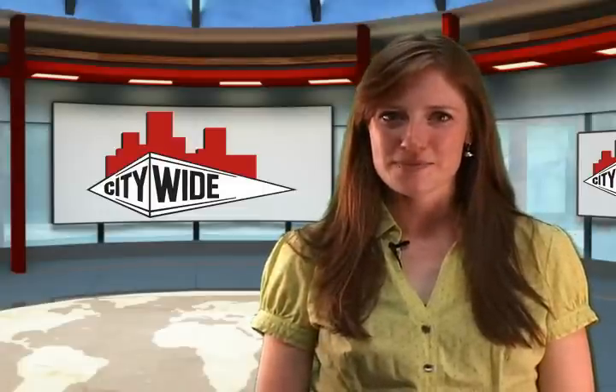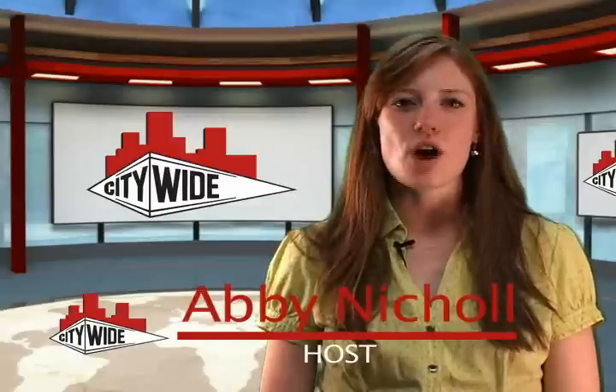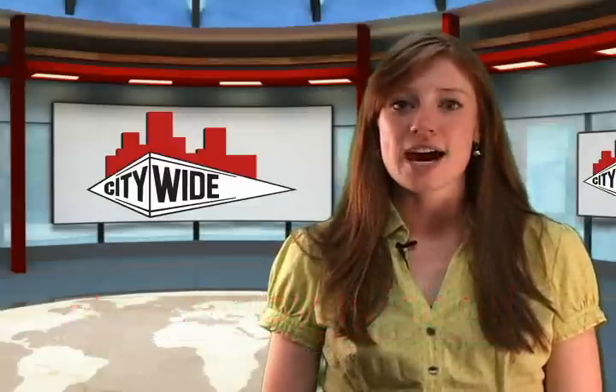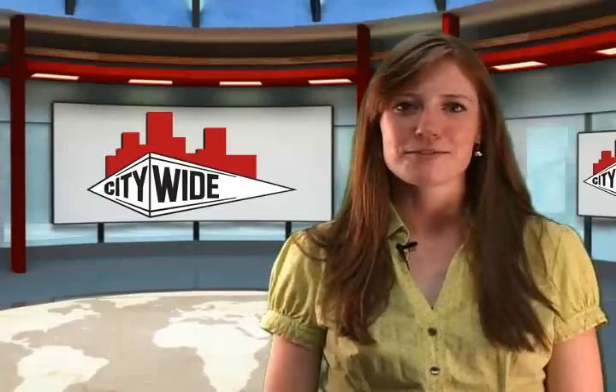Welcome back to Citywide Tips and Tricks. Abby here, and this month we'll be focusing on an often overlooked maintenance service for the exterior of your building: pressure washing. Let's go check it out.